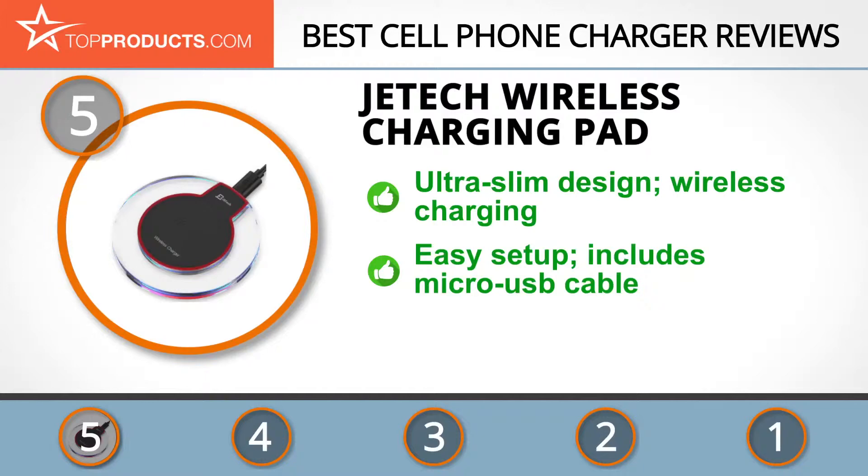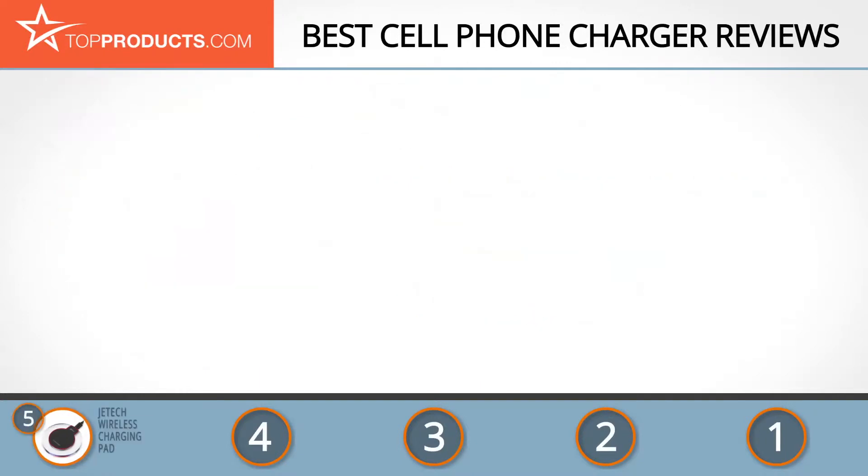One of its best products is the wireless charging pad, which features an ultra-slim design and wirelessly charges any Qi-enabled device in the fastest manner possible. This charger is incredibly easy to set up and comes with a micro USB cable. That being said, you'll need to supply your own wall charger or use your laptop, as only the micro USB cable is included.